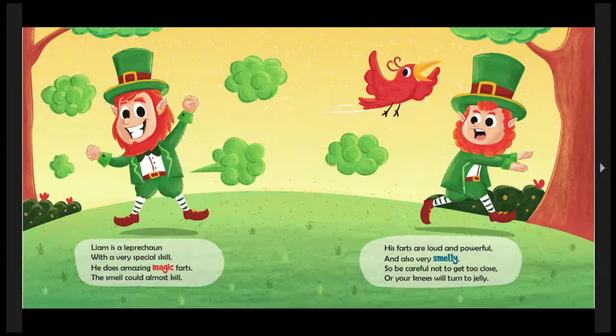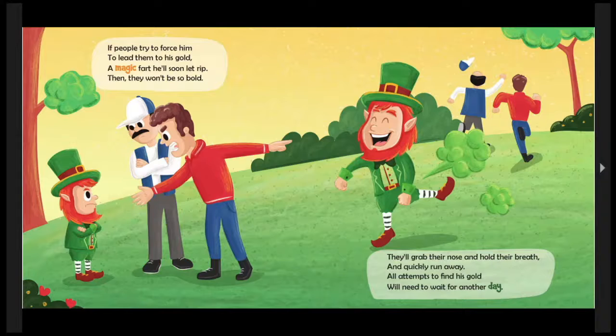Liam is a leprechaun with a very special skill — he does amazing magic farts, the smell could almost kill! His farts are loud and powerful and also very smelly, so be careful not to get too close or your knees will turn to jelly. Liam's friend is not very happy about his special gift! If people try to force him to lead them to his gold, a magic fart he'll soon let rip — then they won't be so bold. They'll grab their nose and hold their breath and quickly run away. All attempts to find his gold will need to wait for another day. Look how effective he is — that means he has a skill that really helps keep his treasure safe!